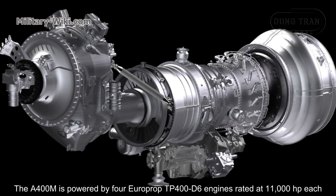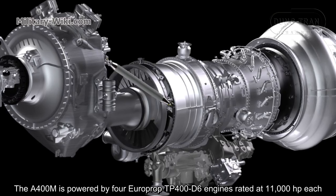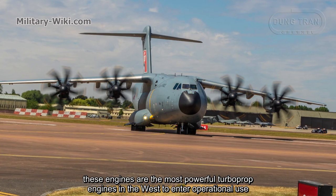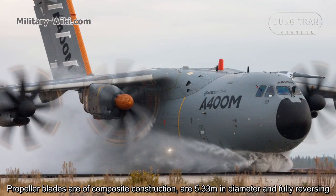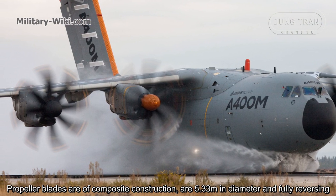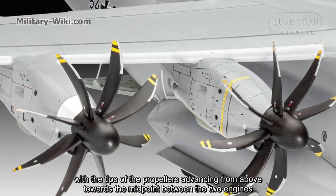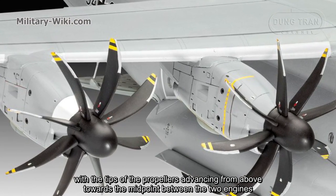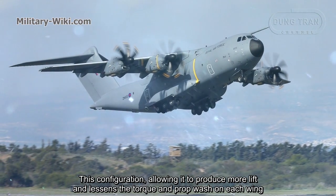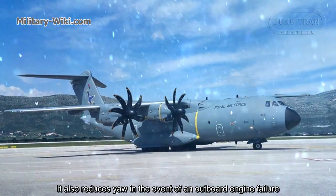The A400M is powered by four Europrop TP400-D6 engines rated at 11,000 horsepower each, the most powerful turboprop engines in the west to enter operational use. Propeller blades are of composite construction, 5.33 meters in diameter, and fully reversing. The pair of propellers on each wing turn in opposite directions, with the tips of the propellers advancing from above towards the midpoint between the two engines. This configuration produces more lift and lessens the torque and prop wash on each wing, and also reduces yaw in the event of an engine failure.